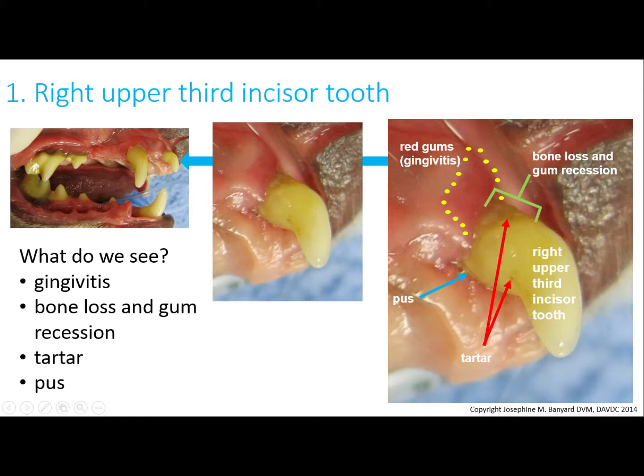This is the third incisor, and the green bracket on the far right shows bone loss and gum recession. There is very pale tartar in this patient — it's very hard to see, but I'm trying to point it out with the red arrows.